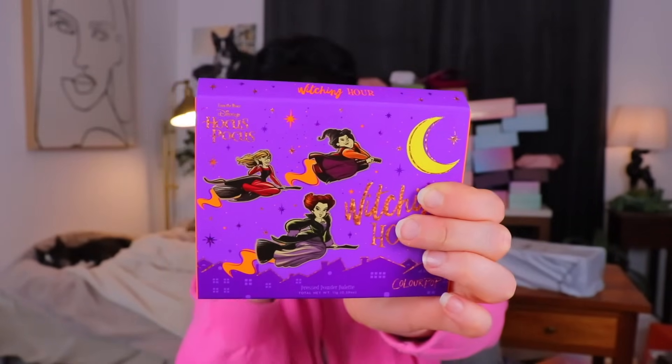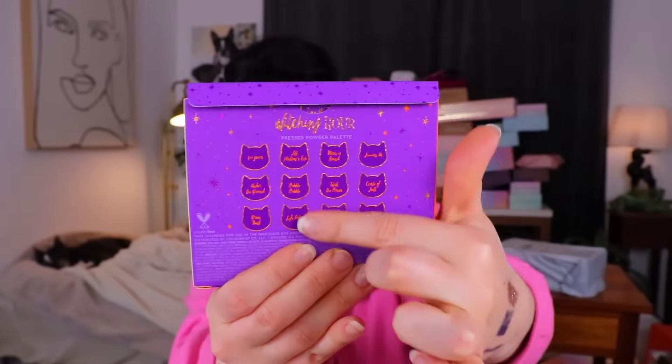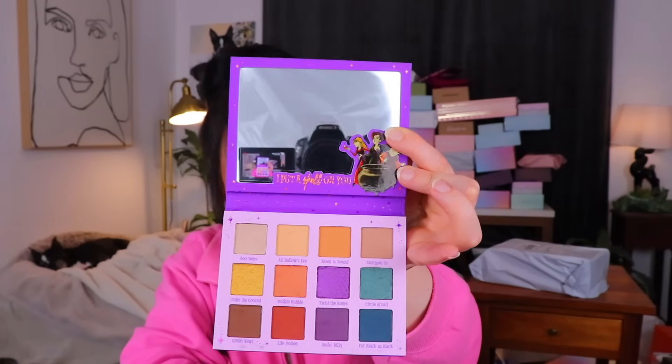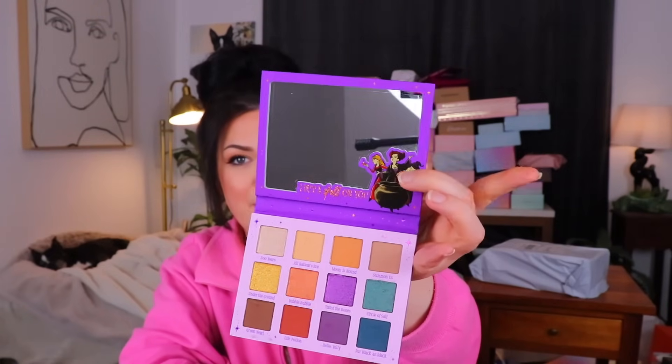The Hocus Pocus collection! I got the Hocus Pocus collection but I don't remember this palette — it probably did come in the collection. There are all three little Sanderson sisters on the front and back, and cute little cats with all the names on it. The inside of the palette is really nice with the mirror and a little cutout — the shades are really fun. I love everything Halloween. Forget summer nonsense — bring me back to fall.